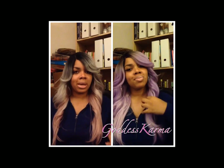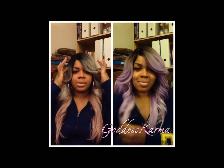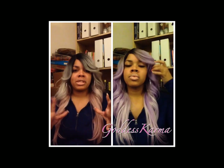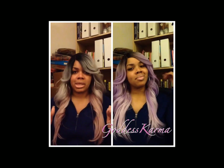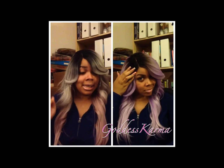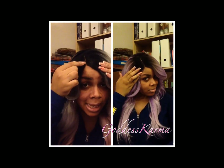She has a standard wig cap construction — two combs and an adjustable strap. She is not the biggest cap, though. She fits me comfortably, not tight or snug, but it's not a huge cap, so just keep that in mind. It's not all lace parting — it is lace to a certain point and then a skin top.